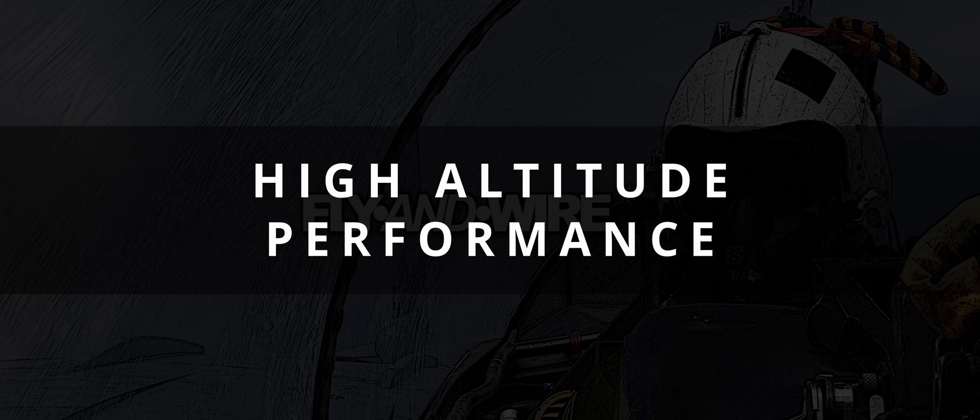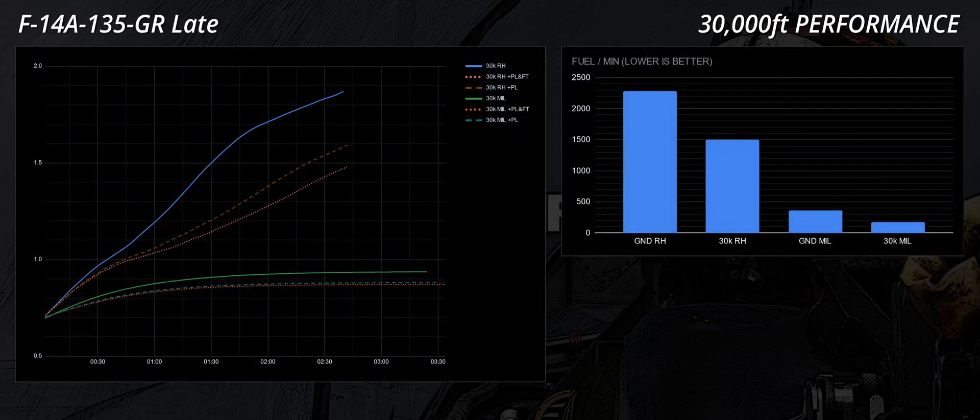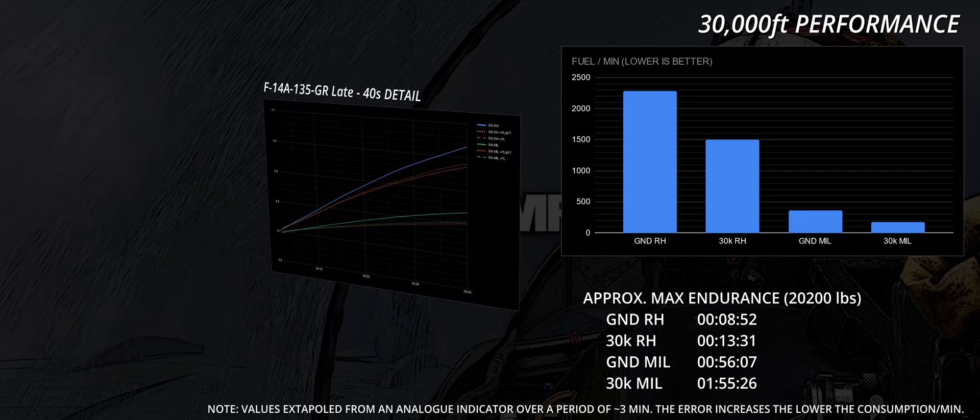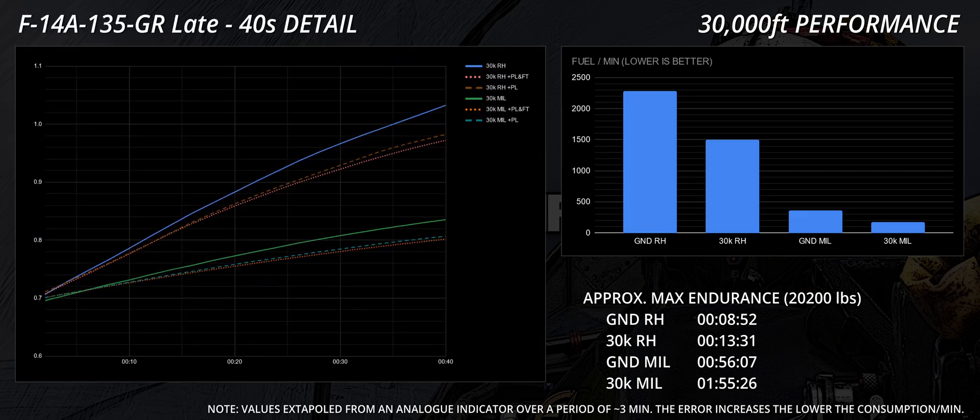At 30,000 feet a clean F14A reaches very high speeds, and the envelope is only marginally affected by the transonic region. The acceleration starts to attenuate only past circa Mach 1.7. The presence of external payload and fuel tanks affects overall performance, but not as much as we may expect. Unfortunately, the F14A cannot supercruise — that is, fly at supersonic speed without the afterburner selected. The acceleration in military is again a bit sluggish even in clean configuration. Interestingly, the presence of fuel tanks is almost a non-factor speed-wise at this altitude.